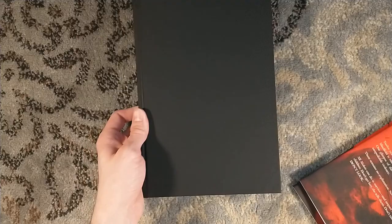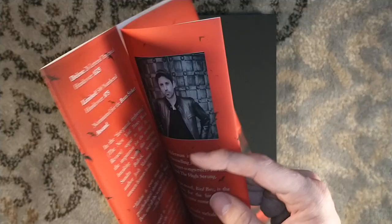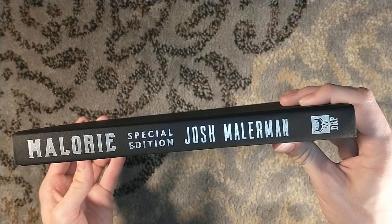This is sold out, so unfortunately if you do want a copy of Mallory or a copy of Bird Box in the Special Edition, you're going to have to go to the secondary market. Gorgeous Vincent Chong cover artwork. His artwork is only on the dust jacket here — all the internal artwork is from Glenn Chadbourne, but that is fine. That is very fine.